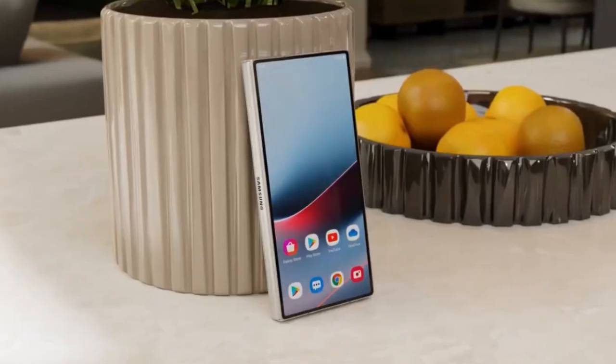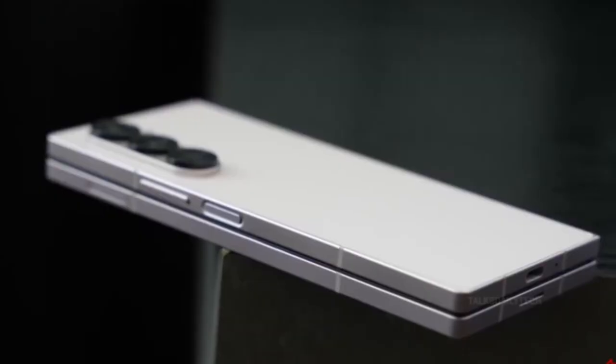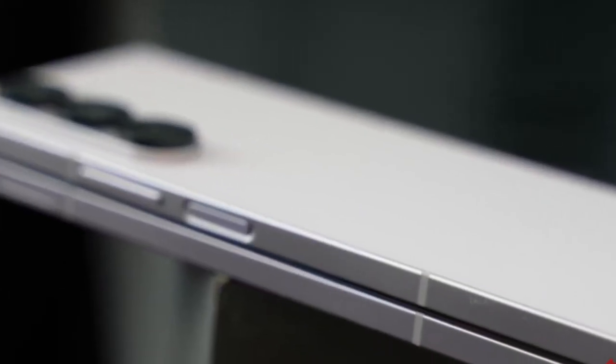In the teaser, Samsung doesn't say much outright. But they do show just enough to get the hype train moving — a side profile shot, a smooth closing mechanism, and a silhouette that's suspiciously slim. It's like they're saying 'look how far we've come' without saying a word.